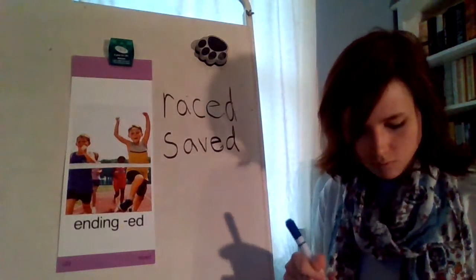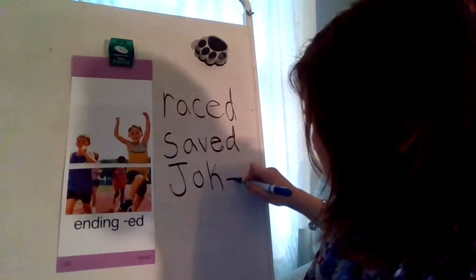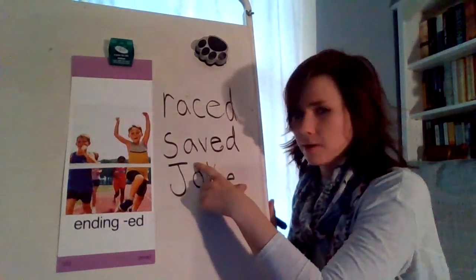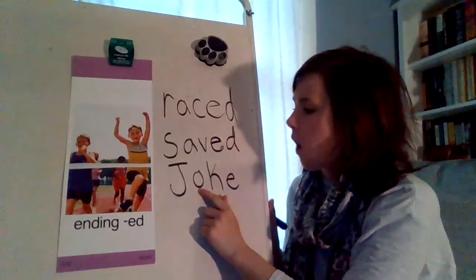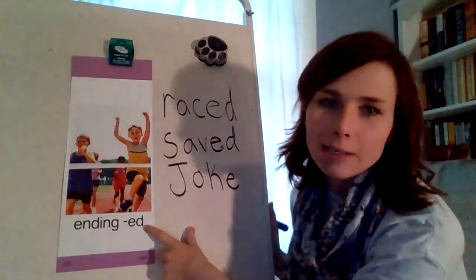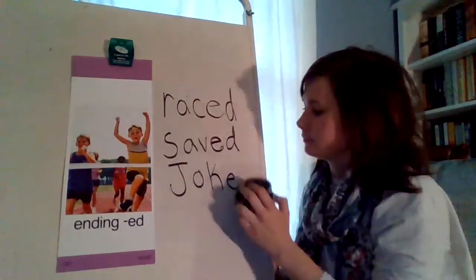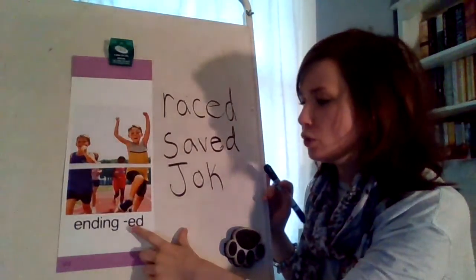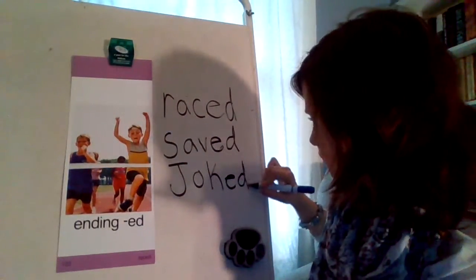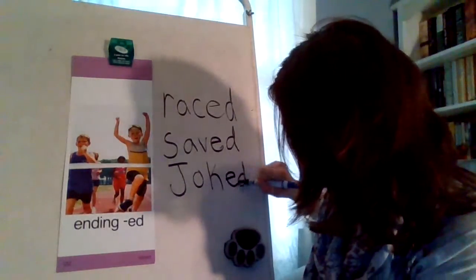Let's try another one. What's this magic E word? J-O-K — that E gives all its powers to the O, makes O say its name. Joke. But I want it to be joked — I joked with Quinn, he's a funny guy. So what do I need to do? I need to say bye-bye E and add the new ending E-D. So now our word is J-O-K-E-D. Joked.